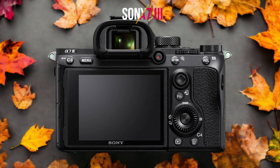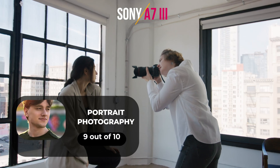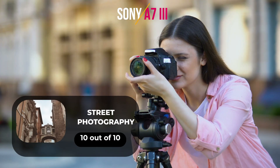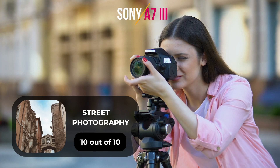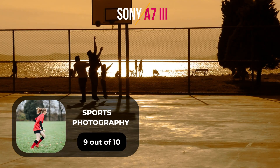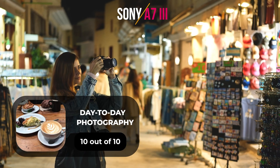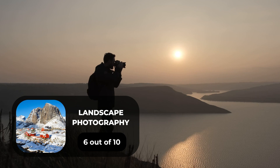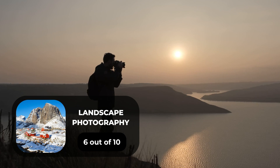Here are our ratings for the Sony A7 III: for portrait photography, 9 out of 10; for street photography, 10 out of 10; for sports photography, 9 out of 10; for day-to-day photography, 10 out of 10; and for landscape photography, 6 out of 10.